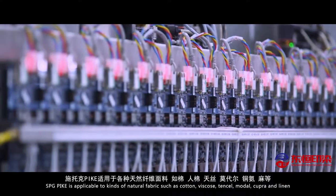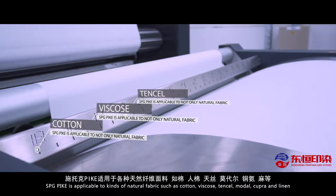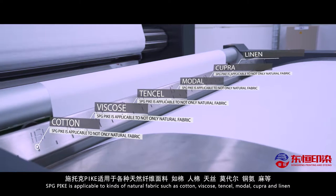SPG Pike is applicable to kinds of natural fabrics such as cotton, viscose, tensile, modal, cupra, and linen.